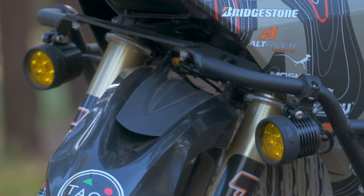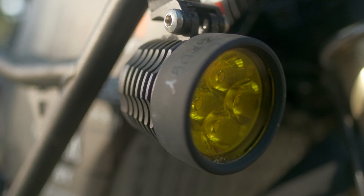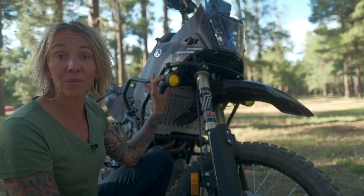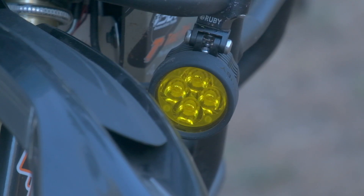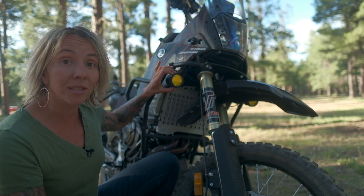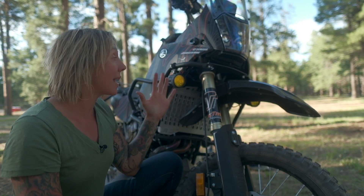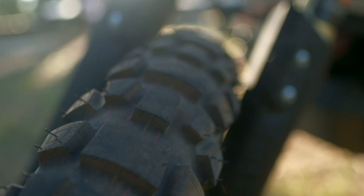Our lighting kit on the Ténéré 700 is from Ruby Moto, and this is the R4 kit — a really beautiful lighting kit. We've got two lights on either side, the controller is up on the handlebar, they're fully adjustable, and they have some of the finest optics available in the world of motorcycle lighting.